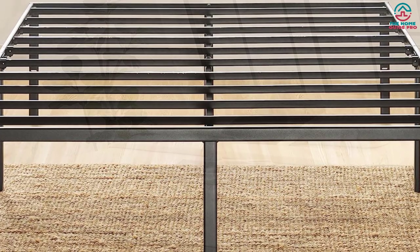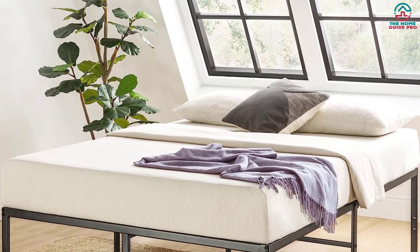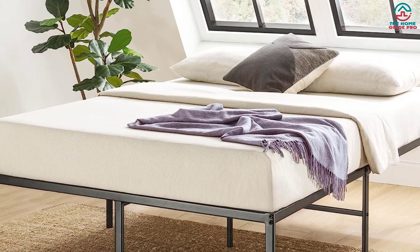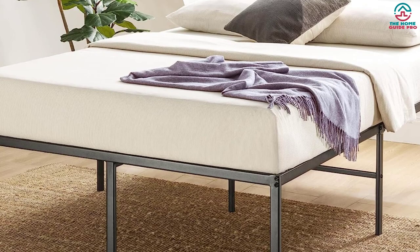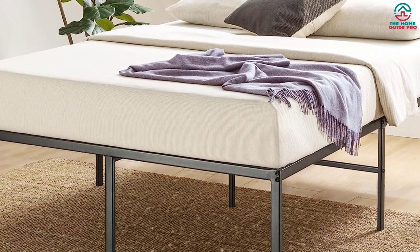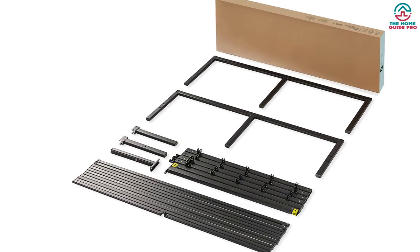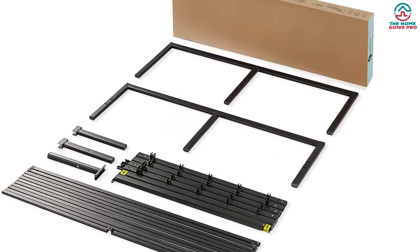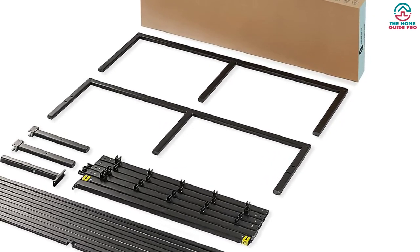It has a fit-to-lock feature so all you have to do is place the rubber-capped metal slats onto the friction-fit support cups. This bed frame comes in three different height options: 14, 16, or 18 inches, and is available in multiple sizes ranging from Twin to California King. It's black, although some size and height combinations are available in white too, and it comes with slots so you can add a headboard if you choose.